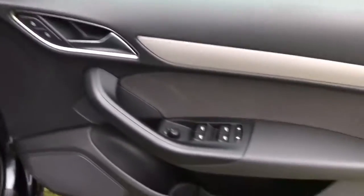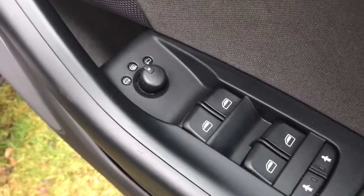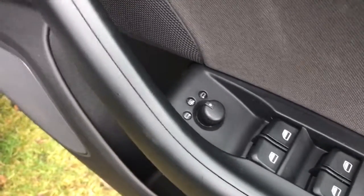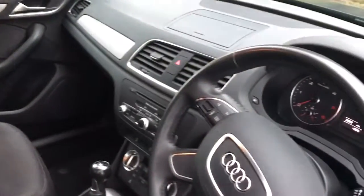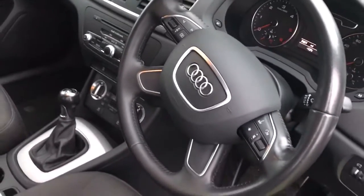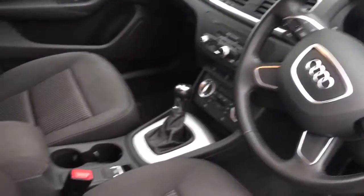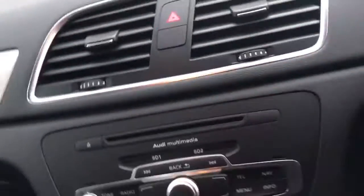Into the front — we've got controls for all the electric windows, heated mirrors, electric adjustable mirrors. You can see the upholstery is lovely and clean. We've got a multi-function leather steering wheel, auto lights and wipers.